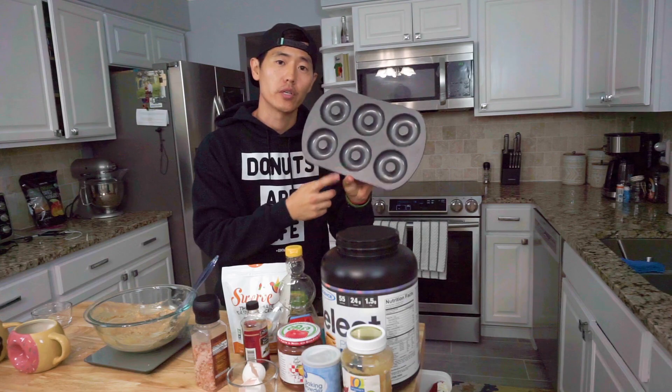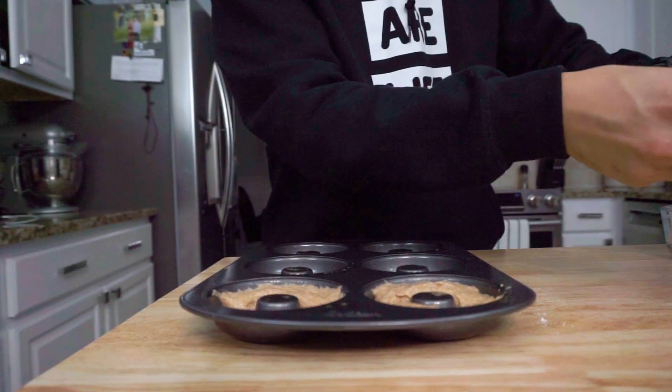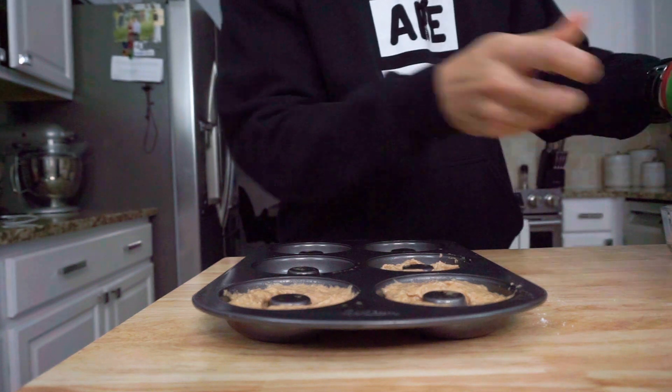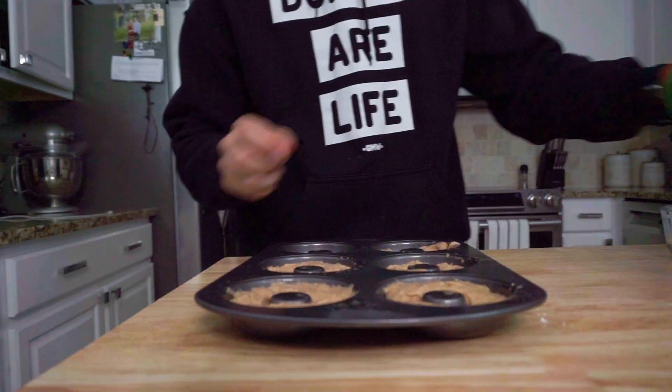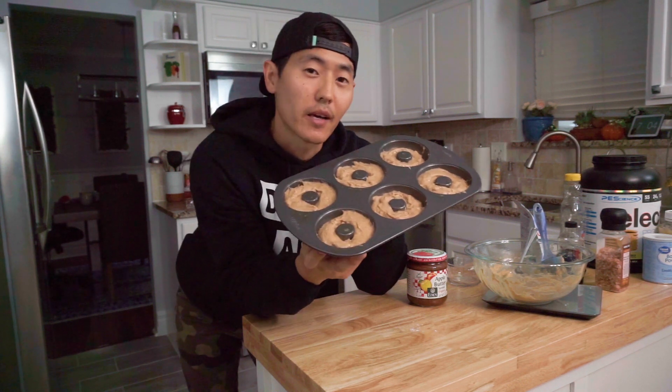We're gonna grab our donut tray and hit it with some nonstick spray. If you guys don't have donut trays, don't worry, because this recipe actually allows you to throw them into muffin trays. We've got the donuts in the donut tray, so we're gonna go ahead and throw this in the oven at 350°F for 10 minutes.